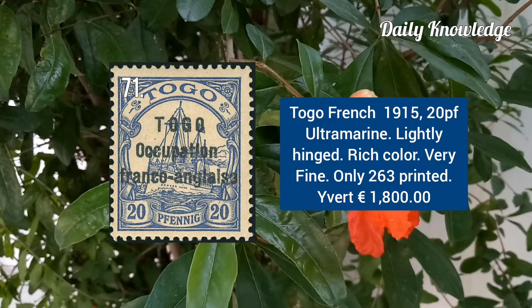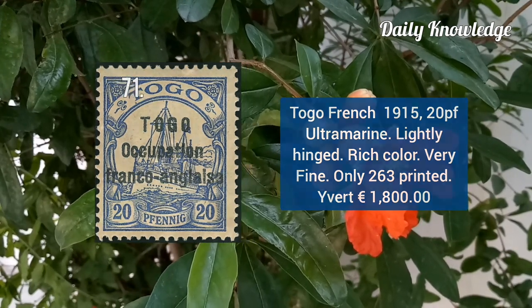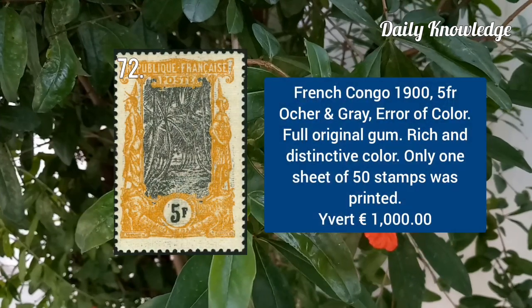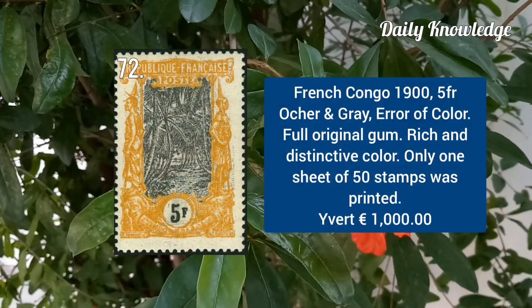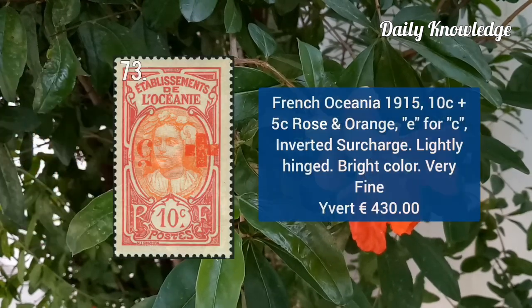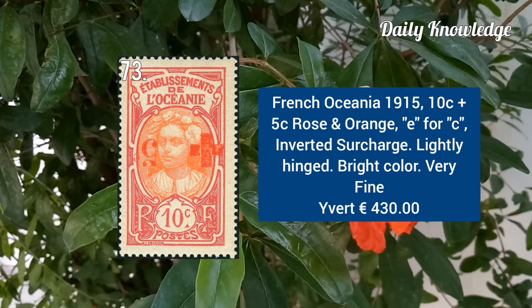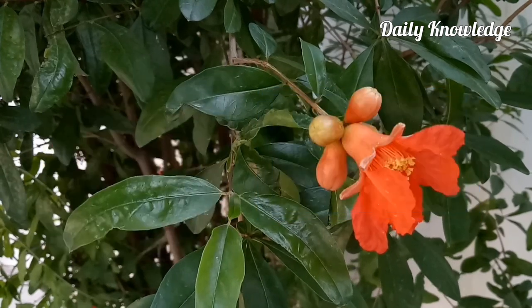Togo French 1915, 20P ultramarine — rich color and very fine appearance. French Congo 1900, 5F ochre and grey, error of color with full original gum. French Oceania 1915, 10C plus 5C rose and orange, E4C inverted surcharge.